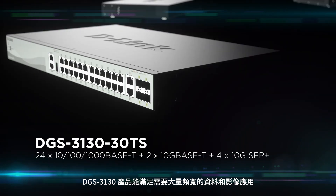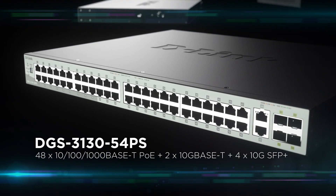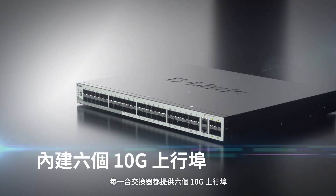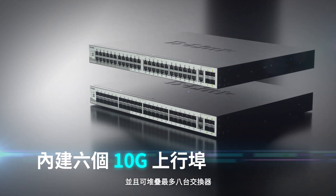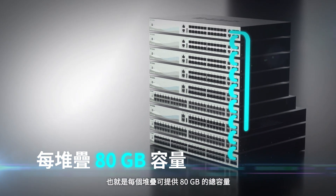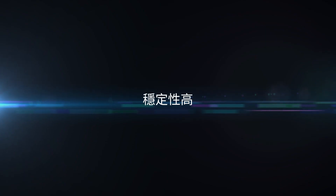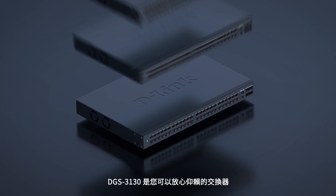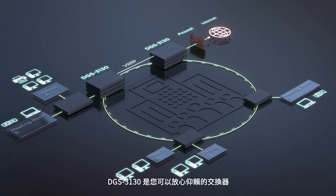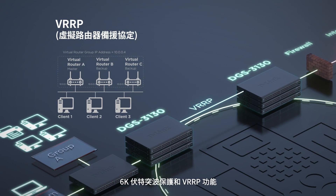Built to handle the most bandwidth-hungry data and video applications, each switch offers six 10G uplink ports and is stackable with up to eight other switches, totaling an 80 gigabit capacity per stack. The DGS 3130 is a switch you can depend on.